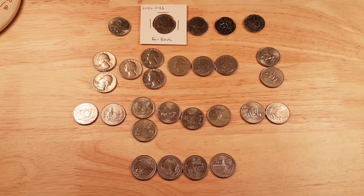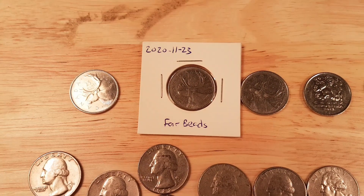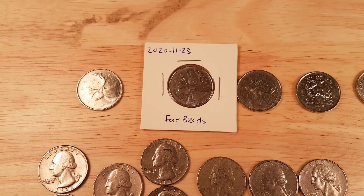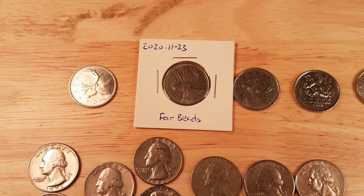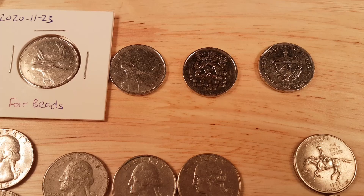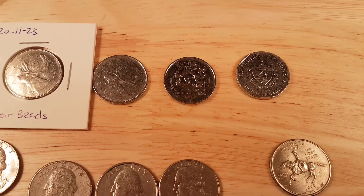And here are the finds for this coin roll hunt. We have only three Canadians and they're all the same thing. There are three 1980 Far Beats varieties — I have enough of those so I'll probably stop collecting them. I have two foreign coins: a Czech 5 Korun piece and a Cuban 25 Centavo piece.